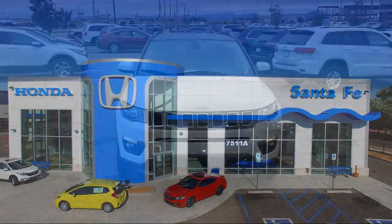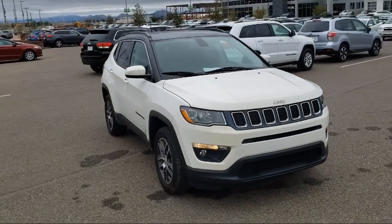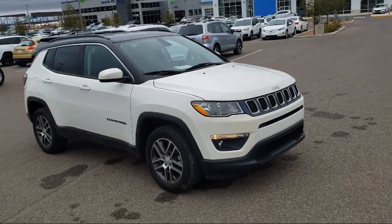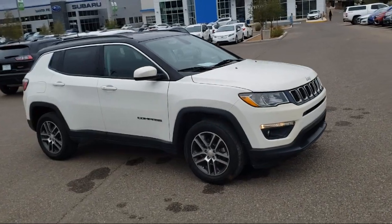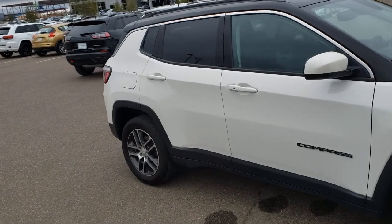It comes equipped with heated front seats, tire pressure monitoring system, cold weather package with heated front seats and more, rear spoiler, park view rear backup camera, steering wheel controls, and a roof rack.